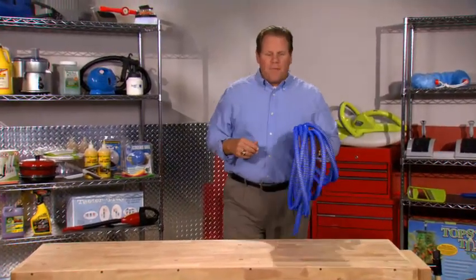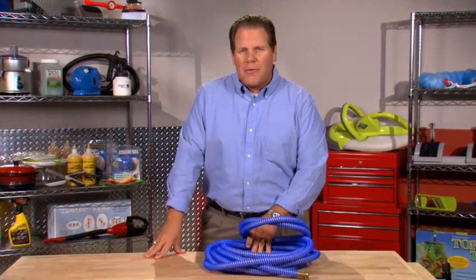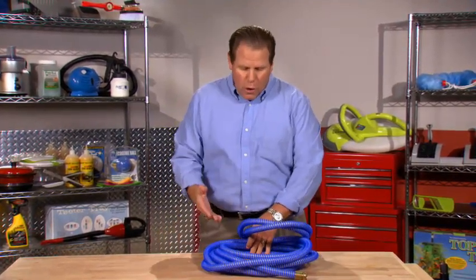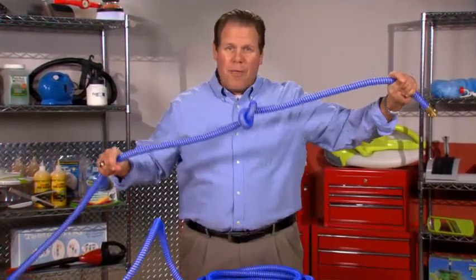Hey everybody, welcome back to the Amazing Inventions workshop. Did you know there are 90 million gardens around the United States, and if you're a gardener, you probably use a hose that gets tangled and kinked all the time. Well, today we're gonna meet an inventor who solved that problem.